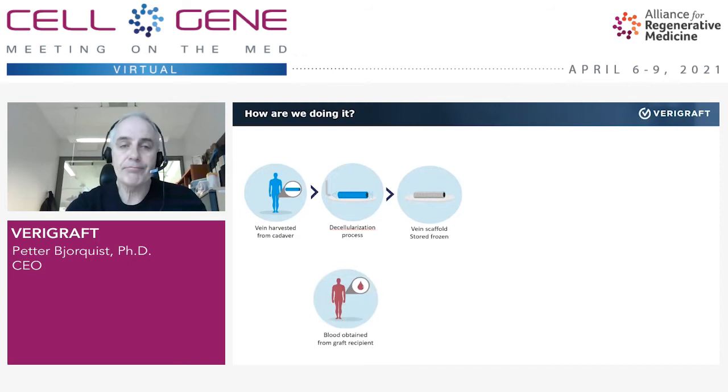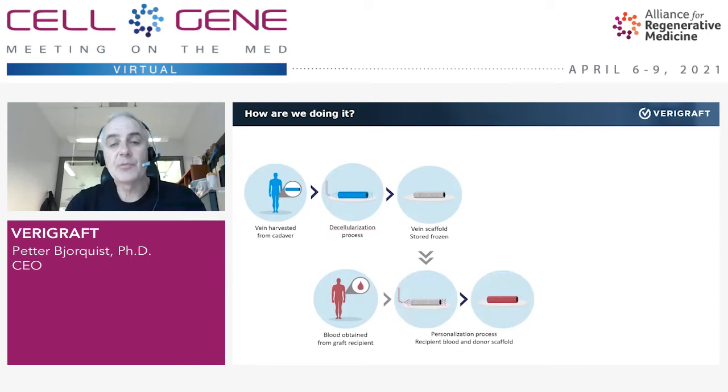Then we enter a second process: the personalization process. The unique aspect of our technology is that we use blood — peripheral blood — a small sample from the patient in a process we call the personalization process. We basically soak or incubate the empty scaffold with this blood, or a blood solution we have prepared with some tricks that we can master. We end up with a new blood vessel that now has the identity of the patient we are going to treat.